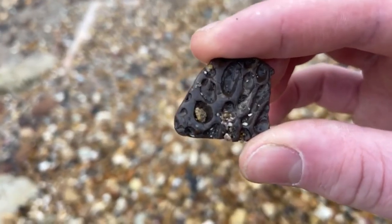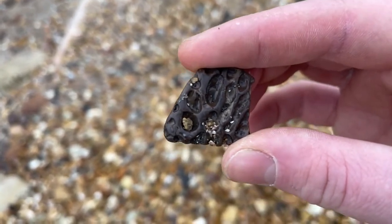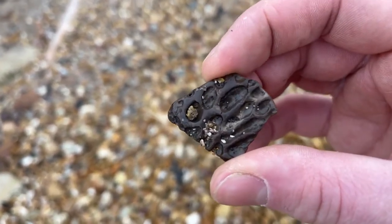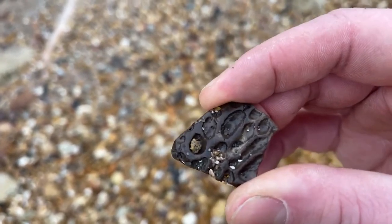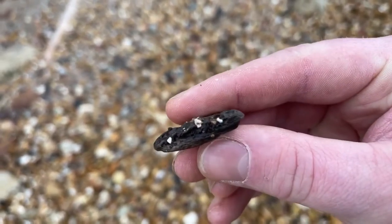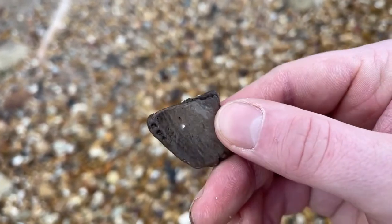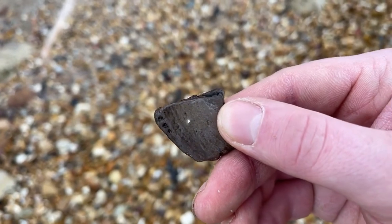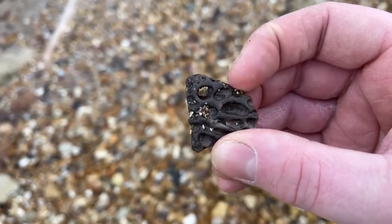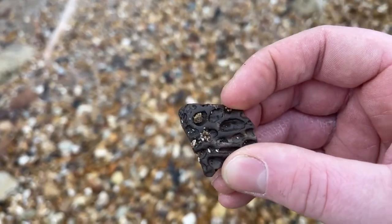This is a nice piece of alligator scute. Now alligators have this hard armoured scute just underneath the skin which actually protects them. These little holes are what the skin actually attaches into. You can see some of the bone structure in there. That's quite nice. There's the flat side which would be facing down inside of the alligator. And you've got this wonderful fossil alligator scute.